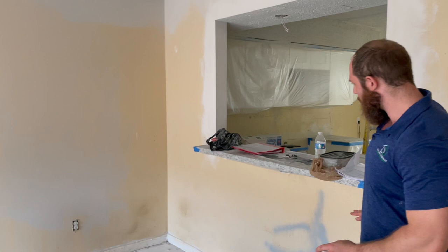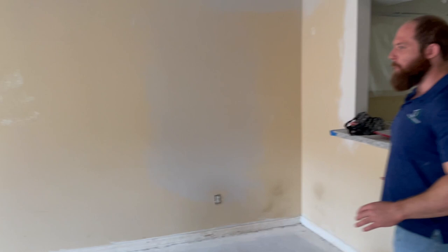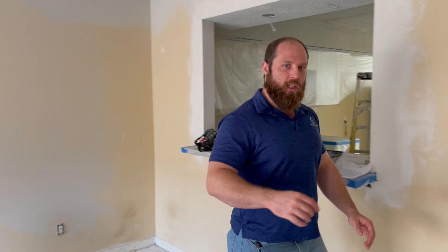Tape and float it all around, and what we're going to do in this room at least is we're going to put a nice piece of trim on the side. Give it a little bit more pop after the paint. I think that's going to add a pretty awesome look to it.